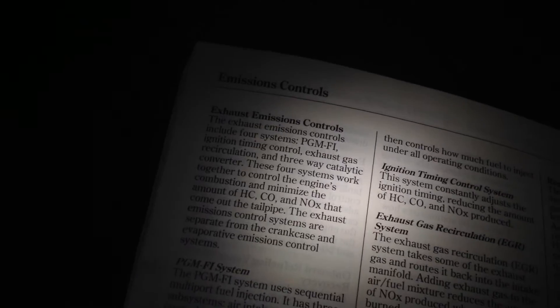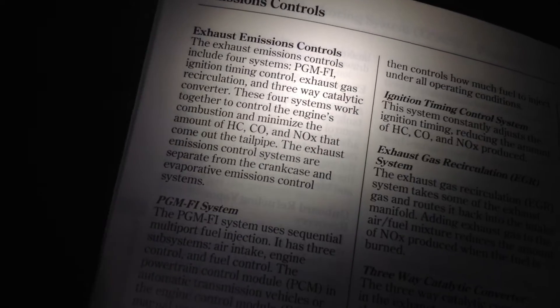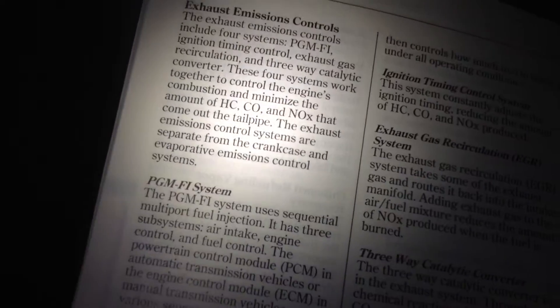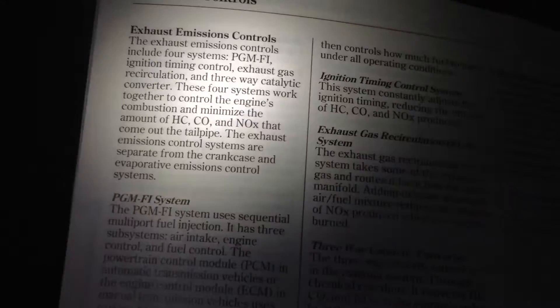Hey guys, I want to show you something really quick here. This is my mom's 2008 Honda Fit and I'm looking inside the manual, and a few interesting things.